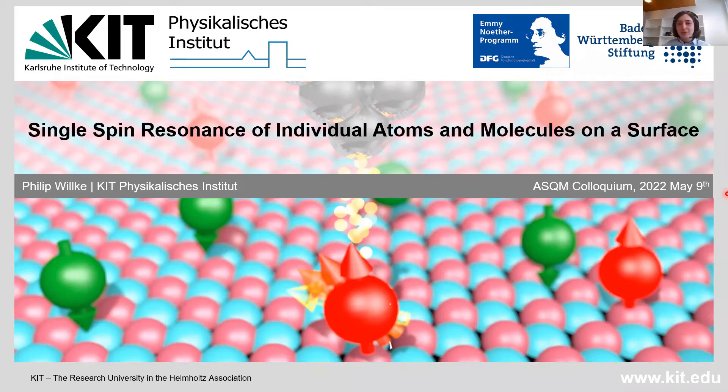It is my great pleasure to introduce Philip Wilkie. Philip, thank you so much for accepting the invitation. It is wonderful to have you here. Before we start with the talk, let me give you a brief introduction about Philip.